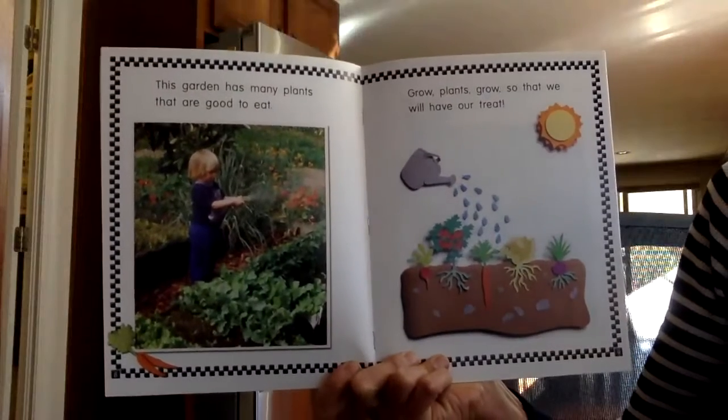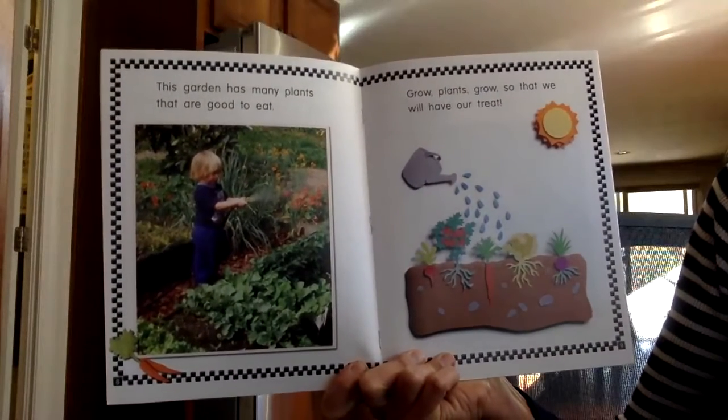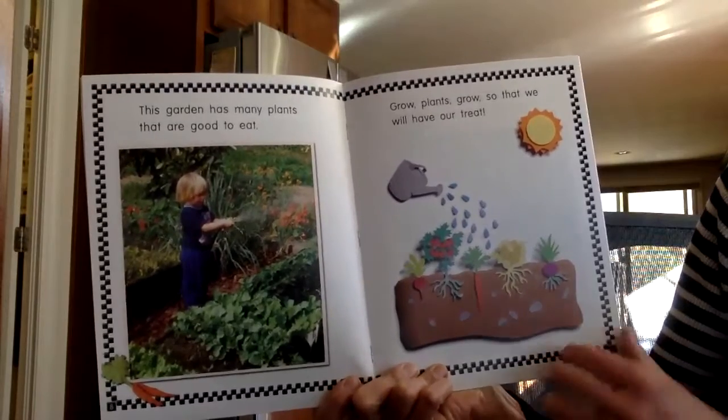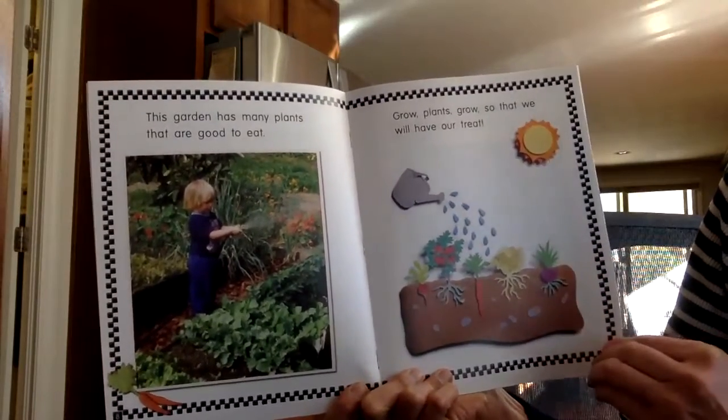This garden has many plants that are good to eat. Grow plants, grow, so that we will have our treat.